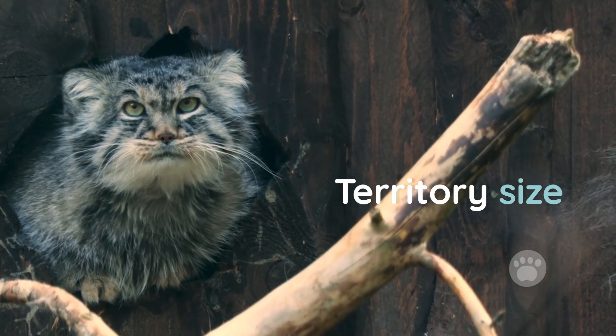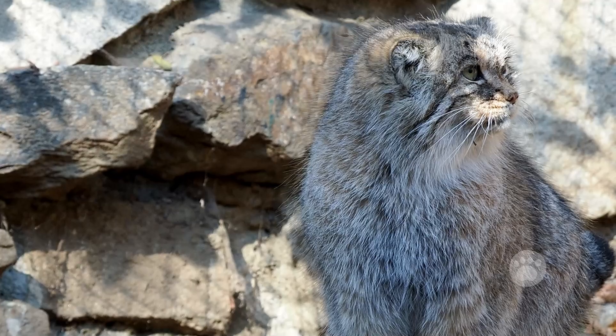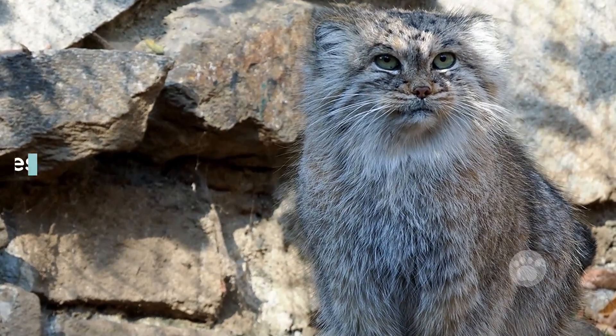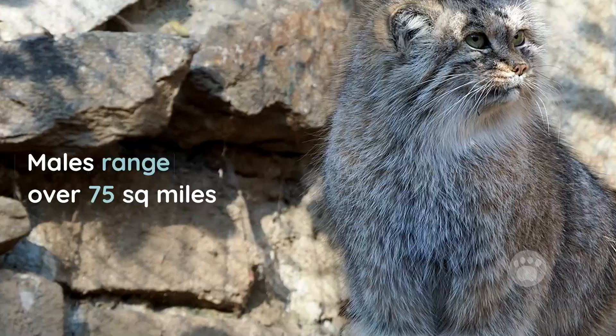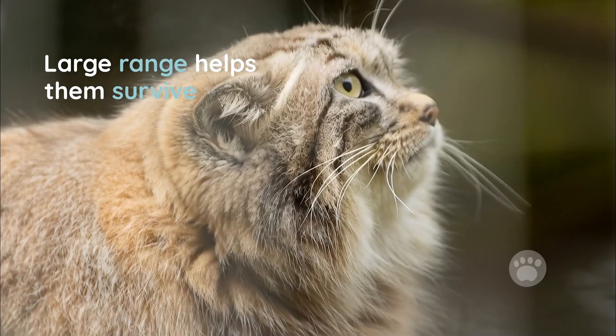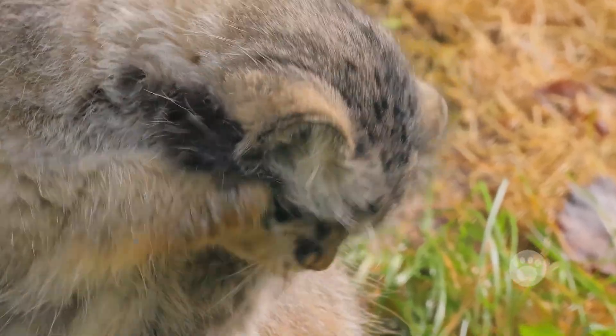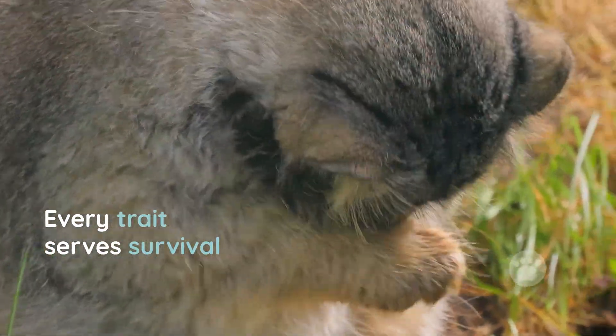Sixth, territory size. Although they're about the size of a house cat, usually weighing 6 to 10 pounds, males can cover over 75 square miles. That's a large territory for a small predator, but it's necessary in areas where food is scattered and scarce. Each of these traits reflects a species shaped by survival in extreme environments.